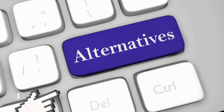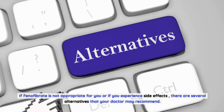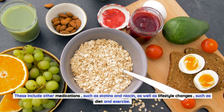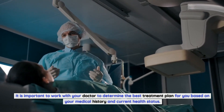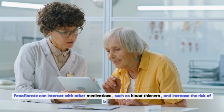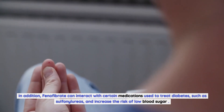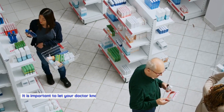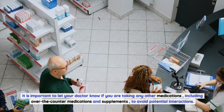If phenofibrate is not appropriate for you or if you experience side effects, there are several alternatives your doctor may recommend. These include other medications such as statins and niacin, as well as lifestyle changes such as diet and exercise. It is important to work with your doctor to determine the best treatment plan for you. Phenofibrate can also interact with certain medications used to treat diabetes, such as sulfonylureas, and increase the risk of low blood sugar. Let your doctor know about all other medications, including over-the-counter medications and supplements, to avoid potential interactions.